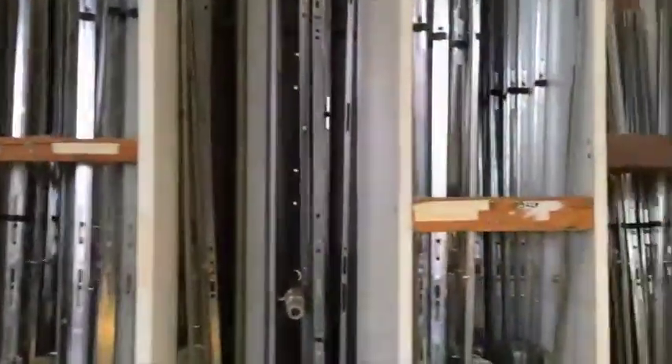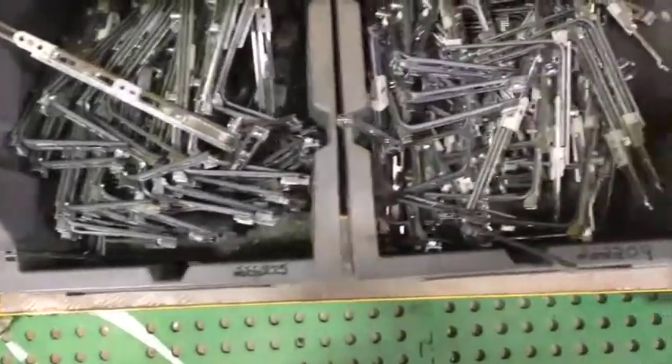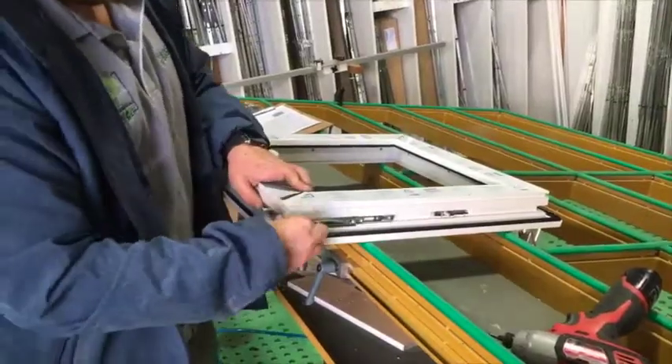European hardware is simple and efficient to use, snapping into the rebate provided on the profiles and turning the welded UPVC frames into a functioning PlusTech tilt and turn window. Corner drives are first snapped into place.